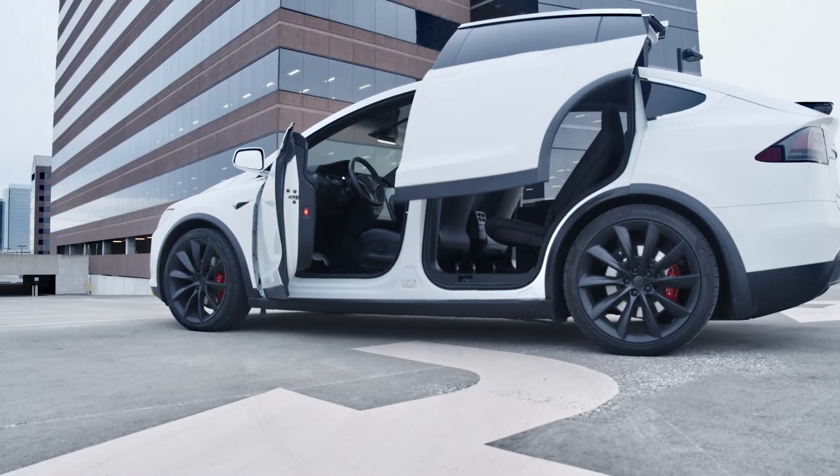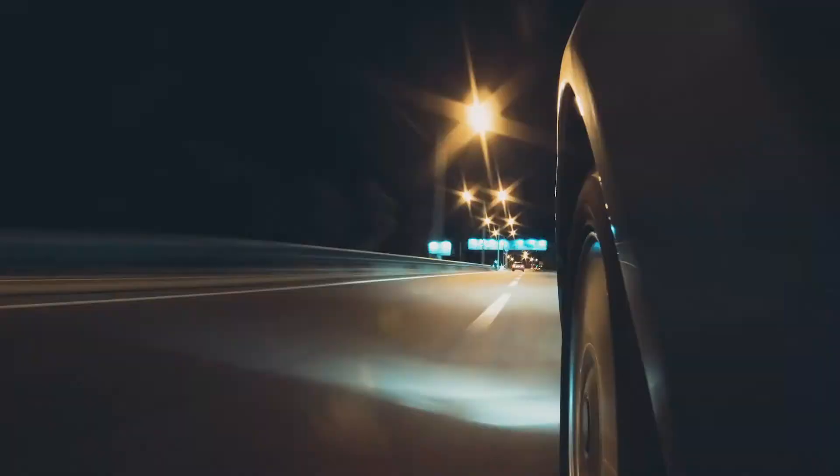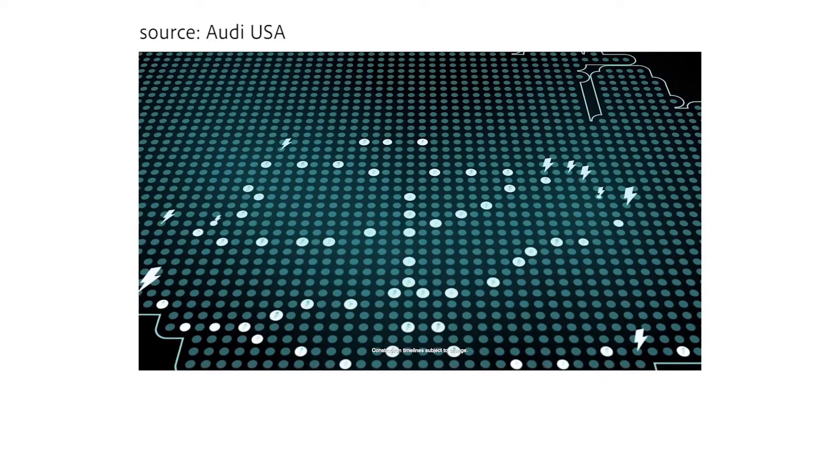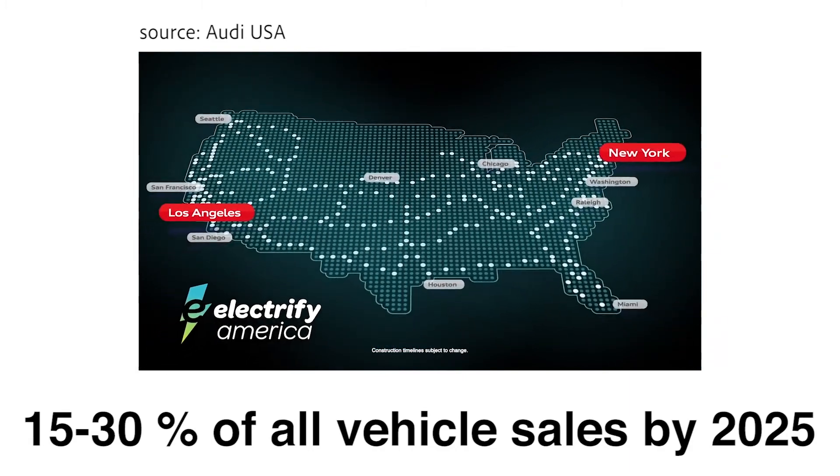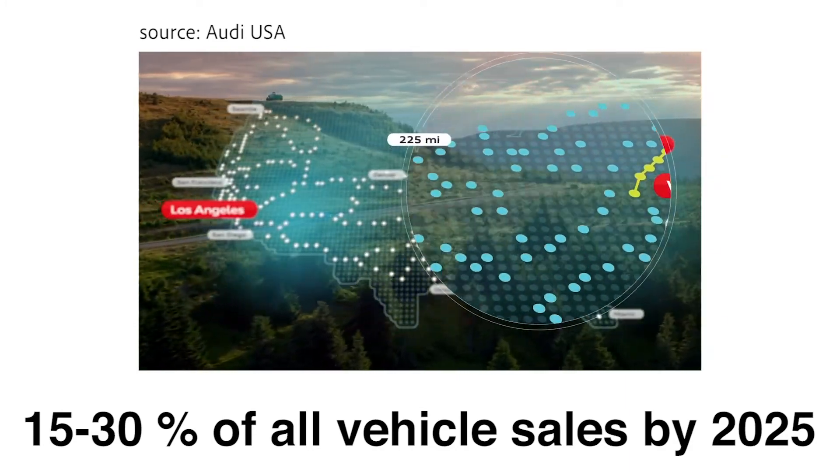Hybrid or electric vehicles are becoming more common on the roadway, with predictions that by 2025 they could account for 15-30% of all vehicle sales, making it more likely that one may find its way into your repair facility.